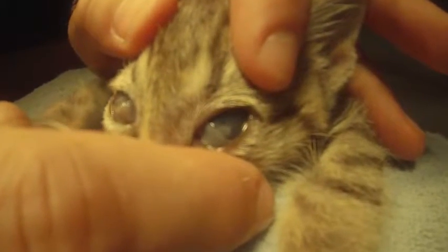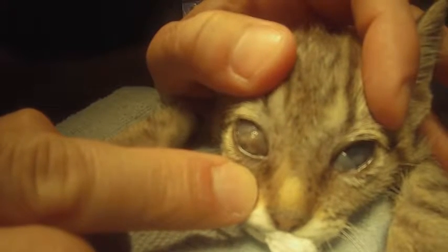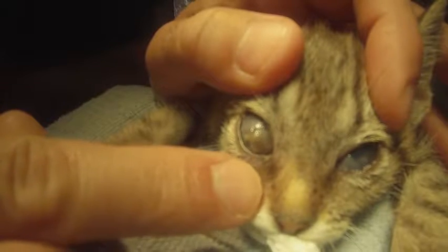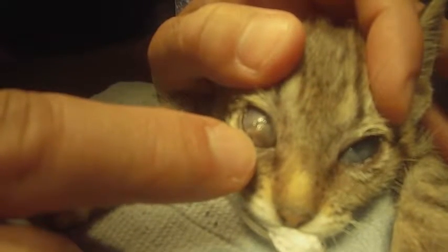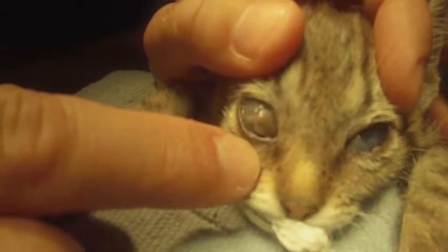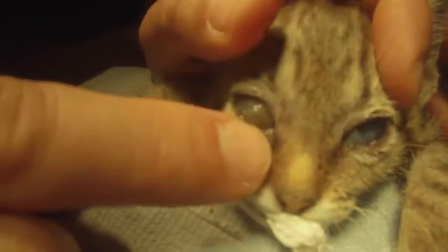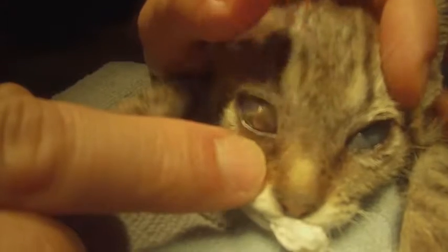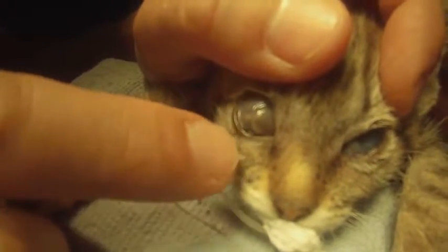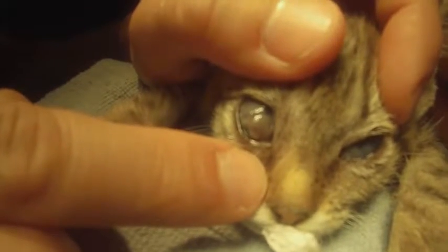We've got her sedated and on gas. You can see her good eye has an ulcer but we're getting that taken care of. This is the bad eye — she had a really really bad ulcer when she came in. Her cornea is totally destroyed; the vitreous, the stuff inside the eye, is coming out. It's just terrible. She's surprisingly bright, but I think once we get this eye removed she's gonna be even better, because I'm sure it's painful even with pain meds. We're gonna take it out — the surgery is called an enucleation, which is a fancy word for taking the eyeball out.